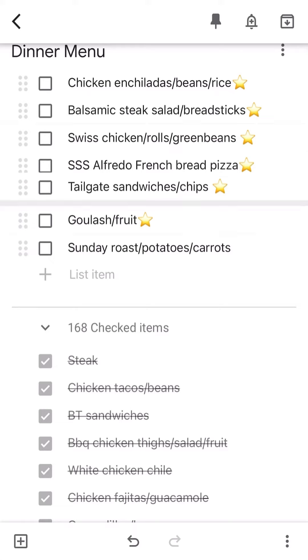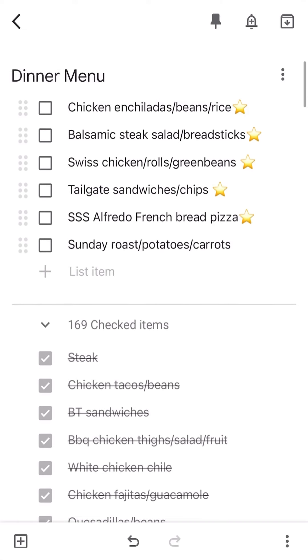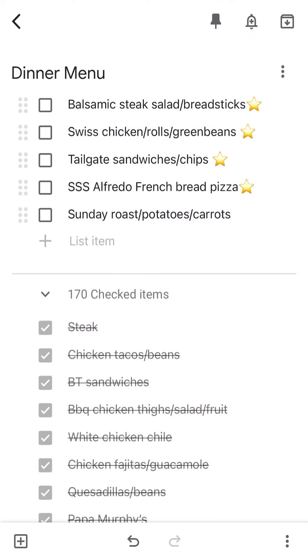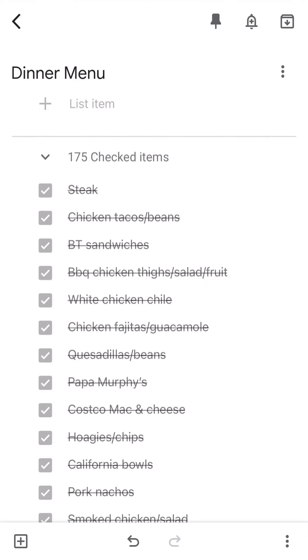You can rearrange the order. I unchecked something because I had too many — that's good for the week since we go out once a week, so I usually try to have six. Then as you go throughout the week, you just uncheck it as you eat it, and then you've got a clean slate for the next week.